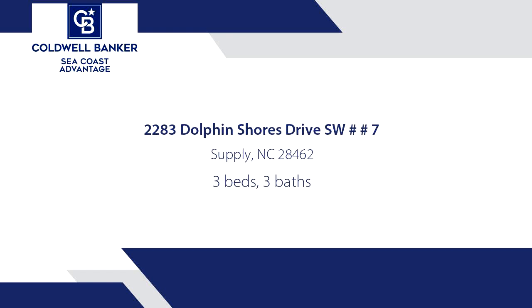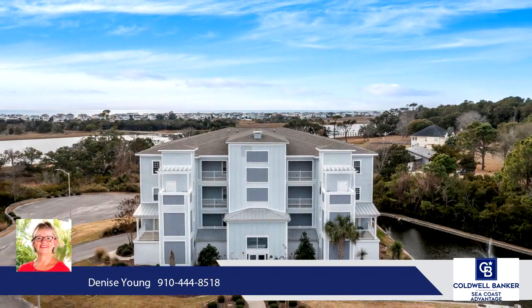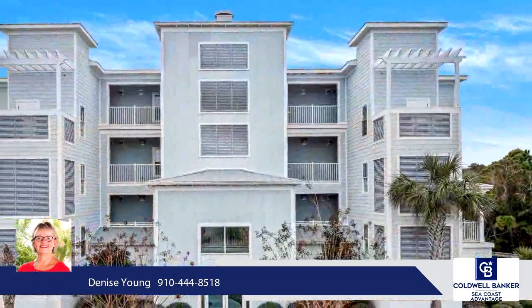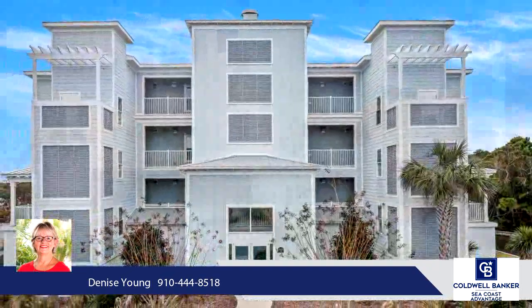Seller says bring me an offer. Views and more views. Welcome to Dolphin Shores, one of the area's best-kept secrets. Once you enter the gated community and come to the building by the water, you will not want to leave.